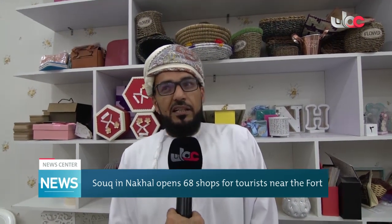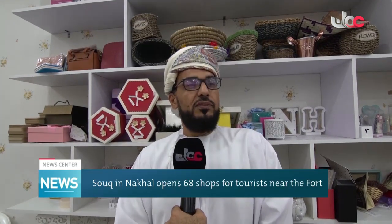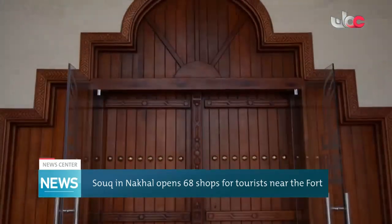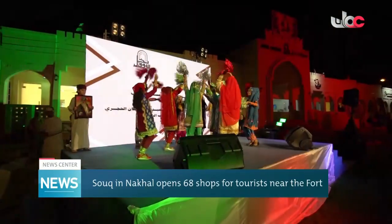My name is Zaid Al-Hadidi. I opened this shop in this market as a gift shop. Now everybody has some party or something, and he makes all his party and gift purchases from this shop.